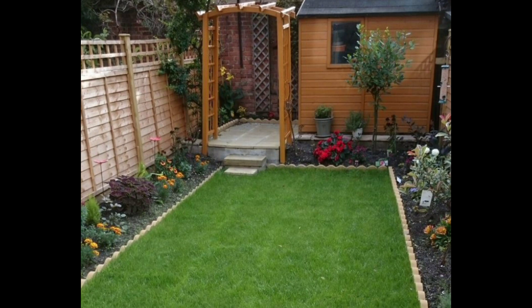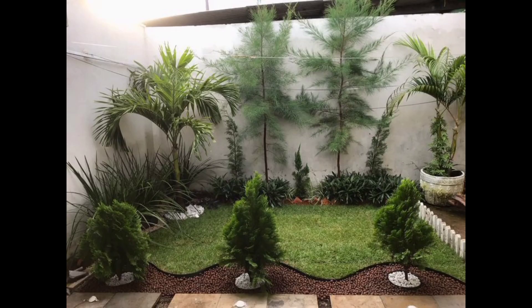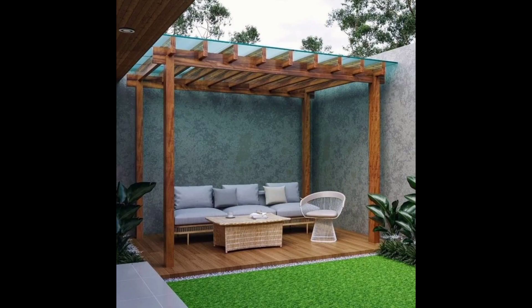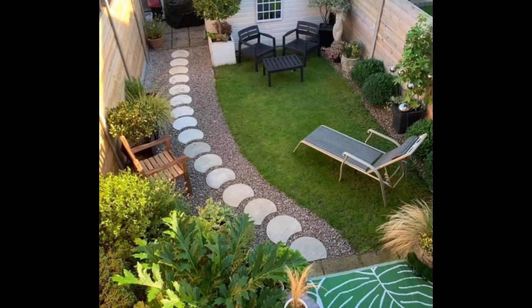Gardening is mostly done either in the backyard or front space of the house. Gardening is a good way to keep oneself engaged with nature. It is not only associated with planting trees, flowers, herbs, and fruit, but also has different types. In this video I will share a vast variety of ideas.